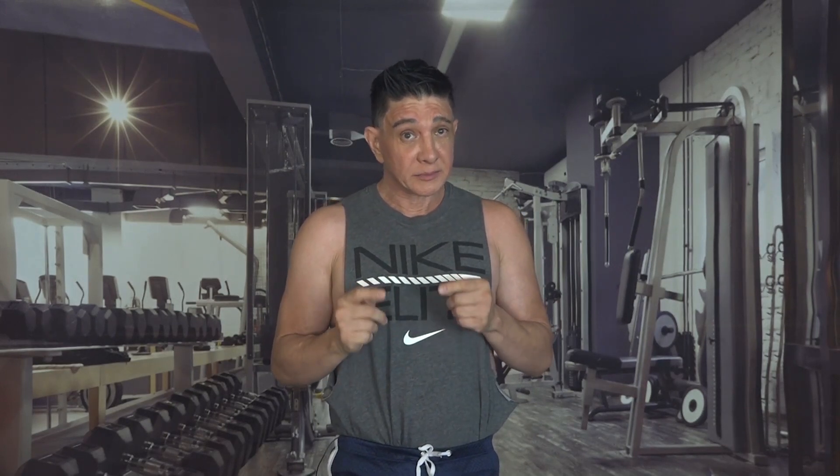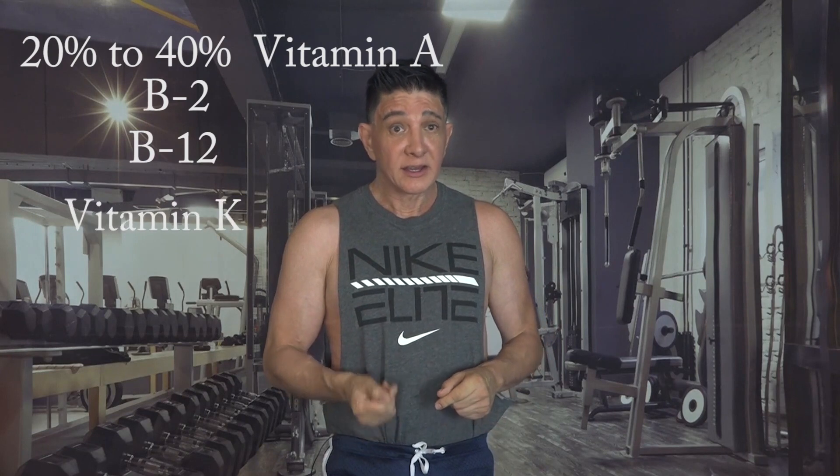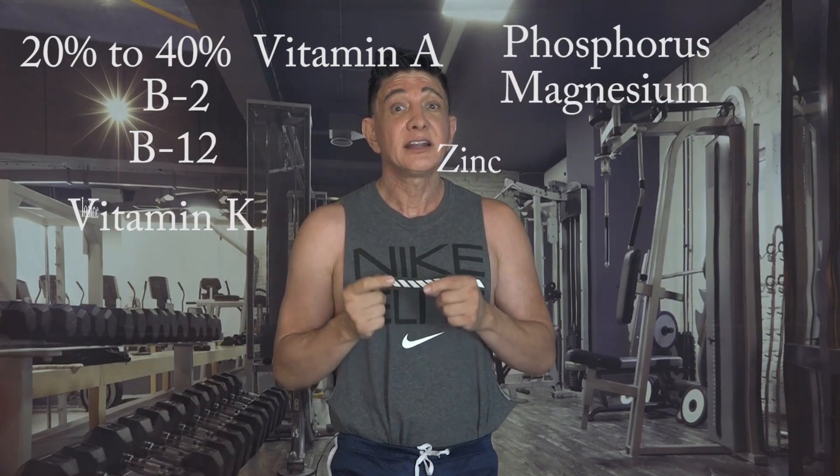To begin with, I'll talk about dairy products. Dairy products like milk, as most people know, has calcium, but it also has 20% to 40% vitamin A, B2, B12 and vitamin K, including phosphorus, magnesium, zinc and iodine.